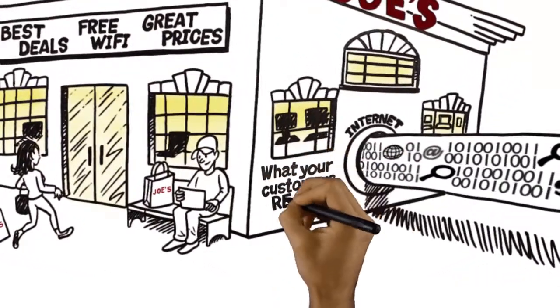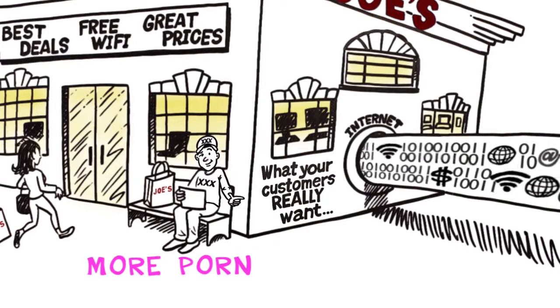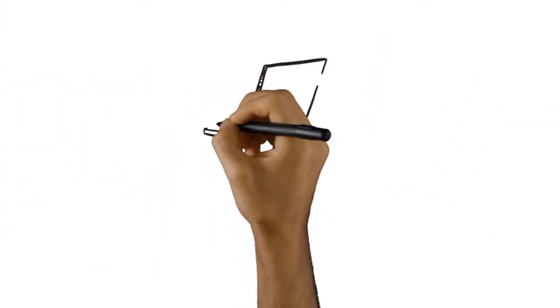We know what your customers really want. More porn. That's right. You heard me. Porn.